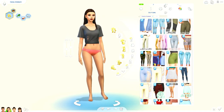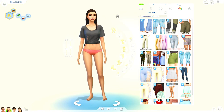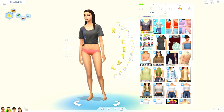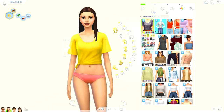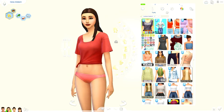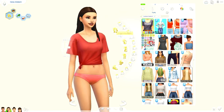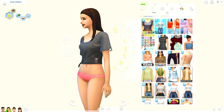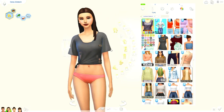This one was called 'Dorm Dweller' or something like that, and it uses the mesh from the Laundry Day pack so you do need that. I like how baggy and loose it is on the sleeves. What I really love about it is they have some versions with holes in them, which is really trendy — I really like that a lot.